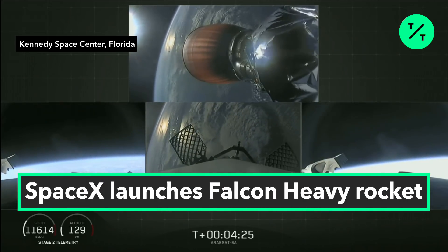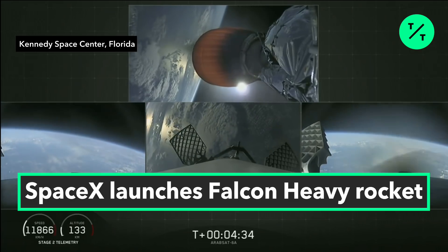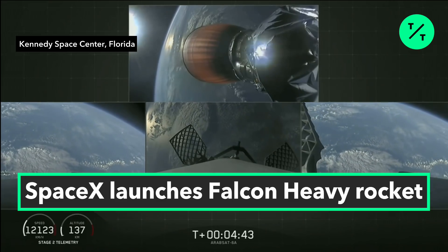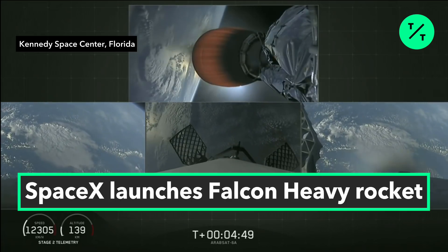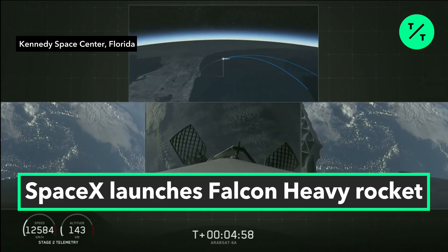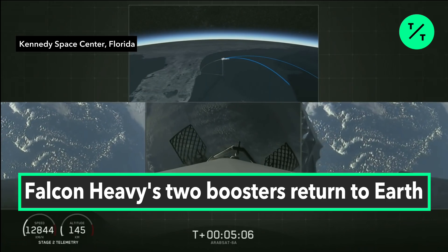T plus 4 minutes, 25 seconds into flight. Side boosters on their way back to Cape Canaveral, center core coasting out over the Atlantic. Stage 2 trajectory nominal. Grid fins have deployed on the side boosters as well as the center core — those work to help guide the boosters back to a nice, targeted soft landing. Today we'll be attempting to recover all three of the first stage cores, and all three boosters are currently on their way heading home.